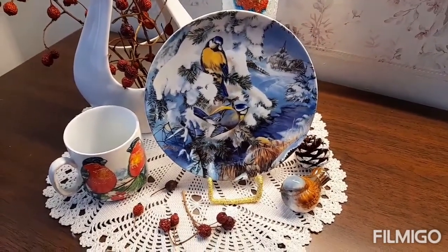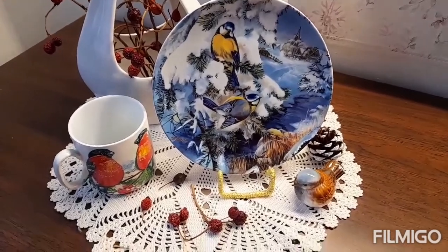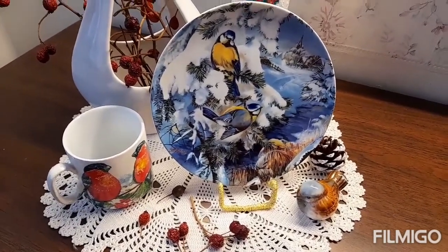Как вы догадались, обзор сегодня будет про птиц. Очень люблю птиц.